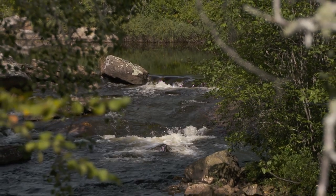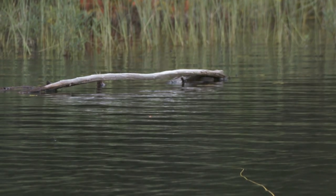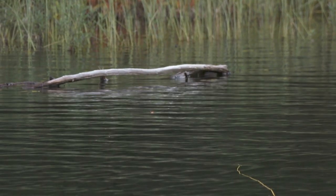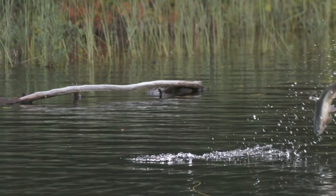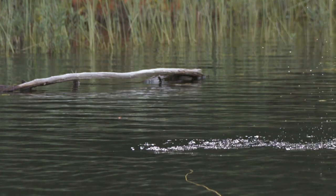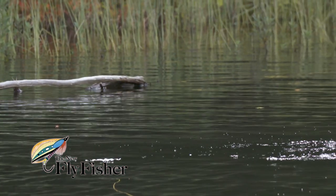There are times when we as anglers get to witness something special. Watch as a dragonfly moves from left to right across my line. I guess sometimes we just can't compete with mother nature's offerings. We'll be right back.